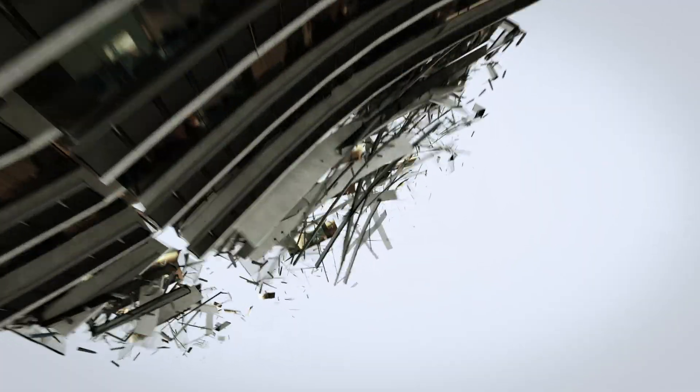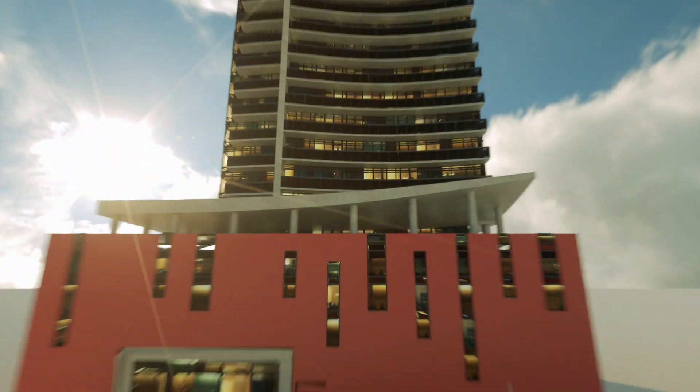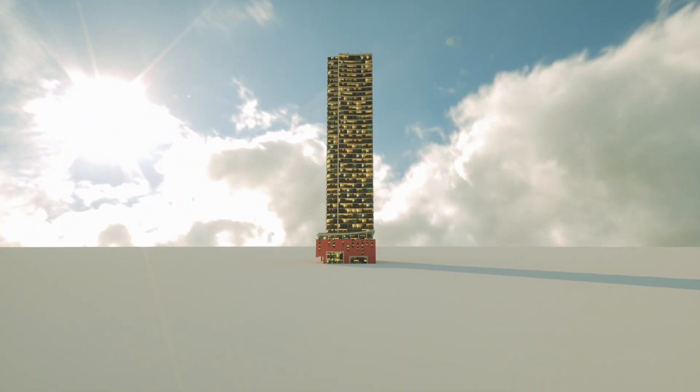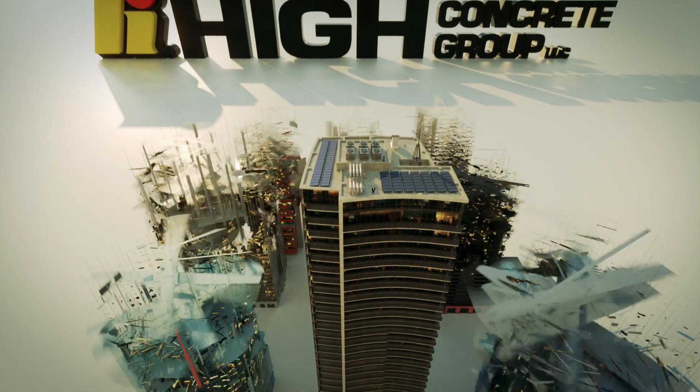What if the rules were to suddenly change? If when it came to design, your options were to expand exponentially? If you could close your eyes, let your mind run wild, and actually create what you imagined? Well, now you can — with precast concrete from High Concrete Group. Precast concrete is an architectural cladding and insulated wall solution that is engineered to order.